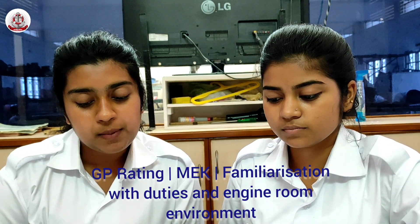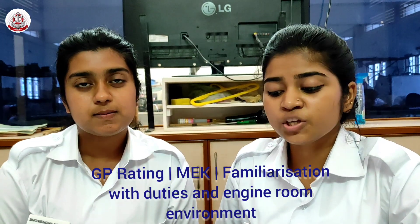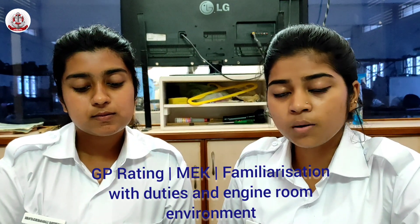Operate and maintain pumps and valves under the guidance of Ship Engineers. Ship Engineering tells us how to operate all the pumps and valves.